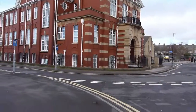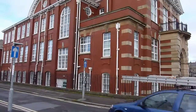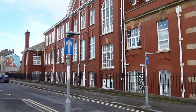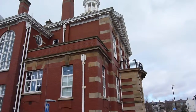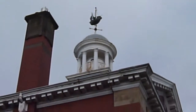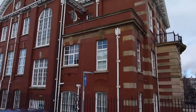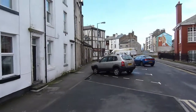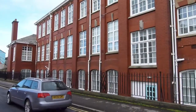Going over to the building itself. You can see down the side there. Got this fabulous feature on the top there. This sort of area, it's just a residential area. It's taken me a couple of minutes to walk here from the train station.